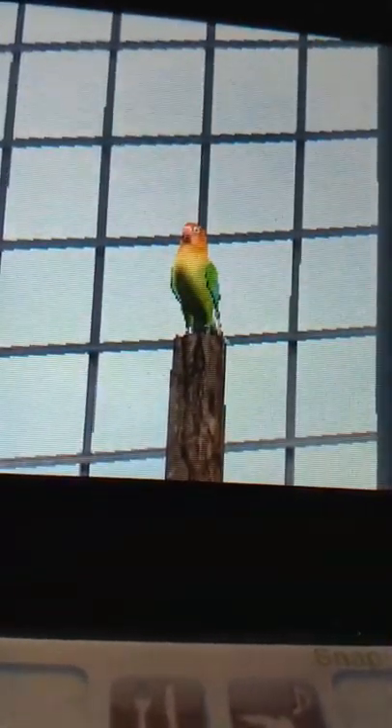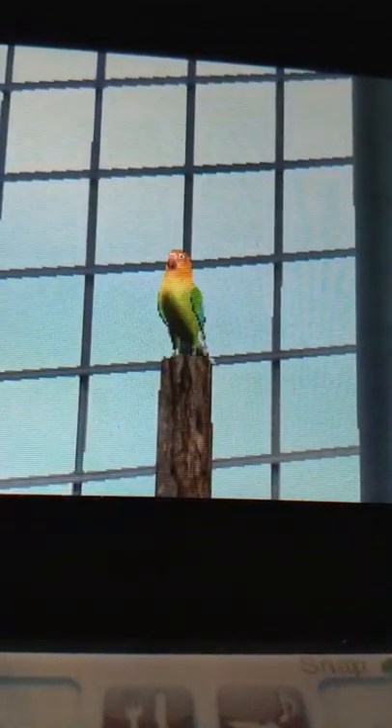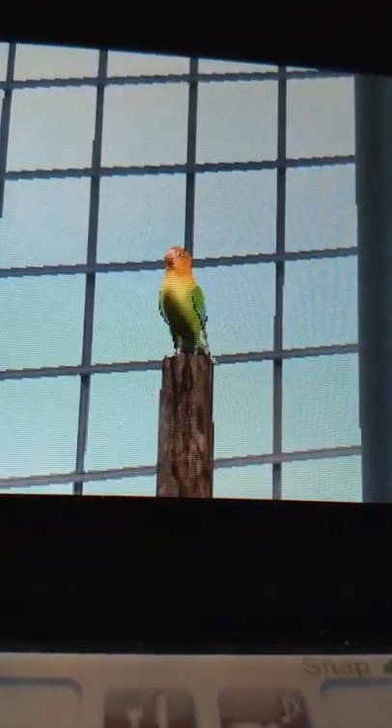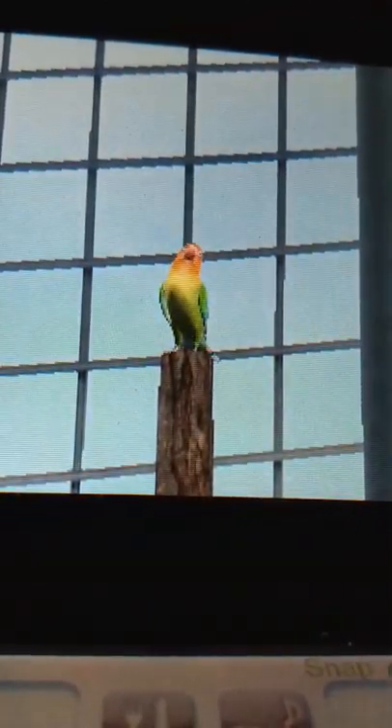They're also known as the Nyassa lovebird, by the way. These guys are very small-looking parrots — in fact, one of the smallest parrots in mainland Africa.